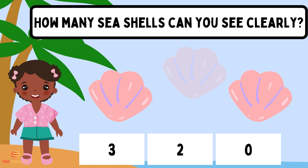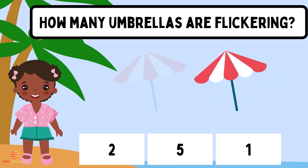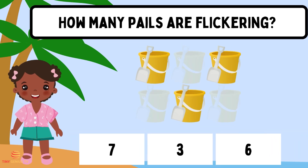How many seashells can you see clearly? Two. How many umbrellas are flickering? One. How many pails are flickering? Two. Three.